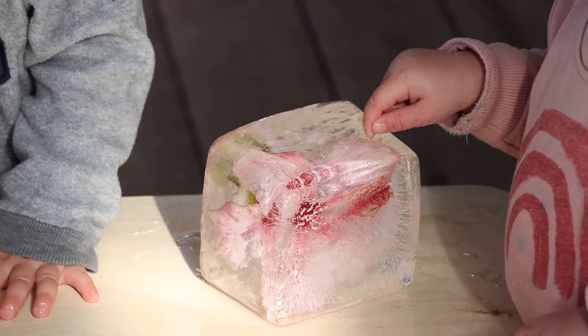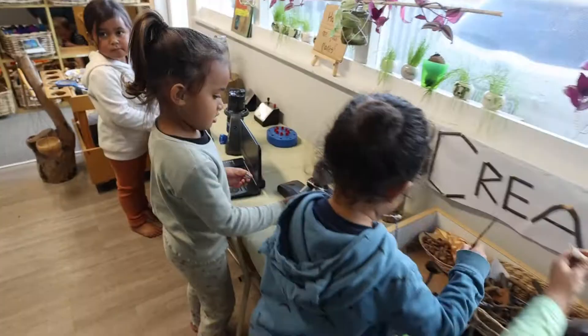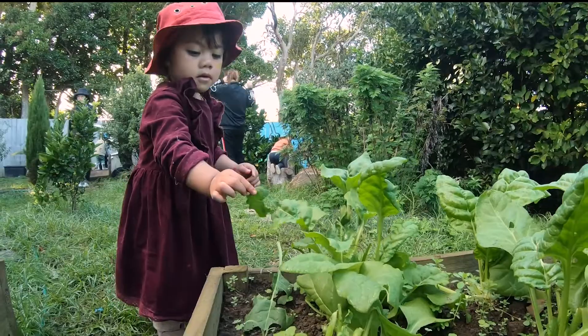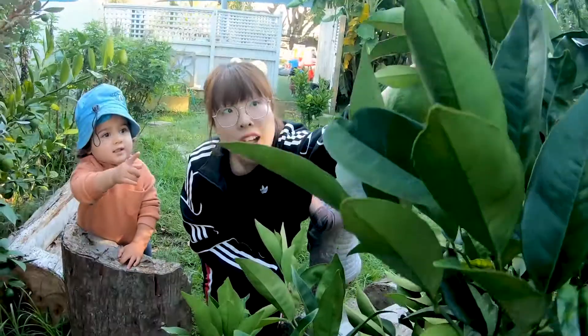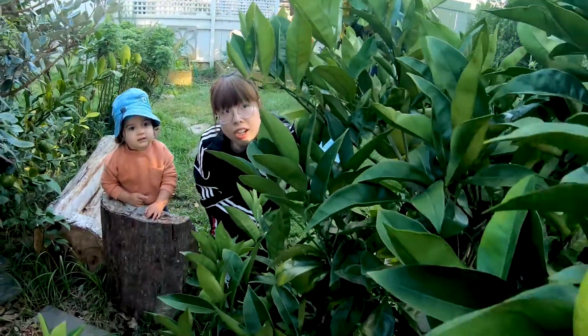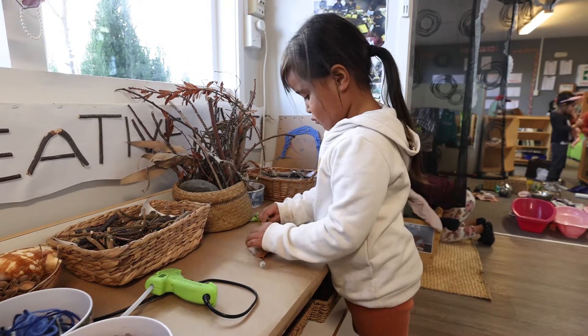Often teachers are adding science words into conversations as children are playing and exploring objects they are most interested in. Our centres have plants to care for and gardens where children can discover insects and other small animals. We have natural materials available in places where children can explore through playing.